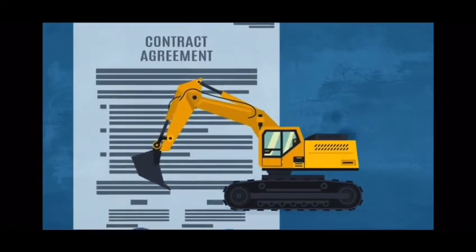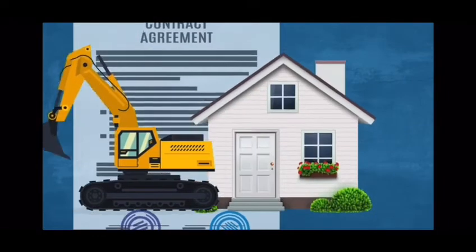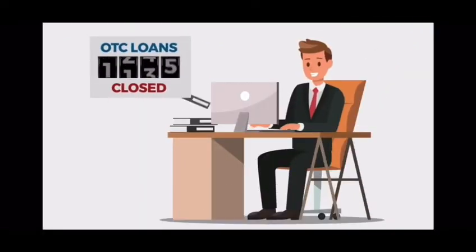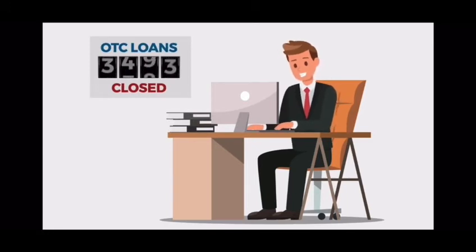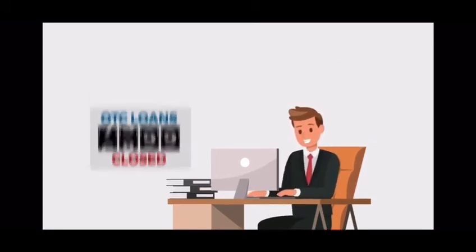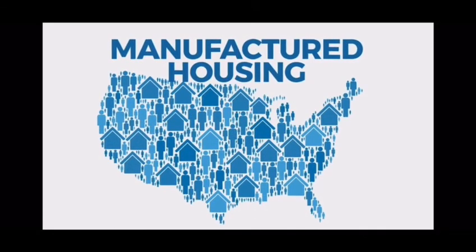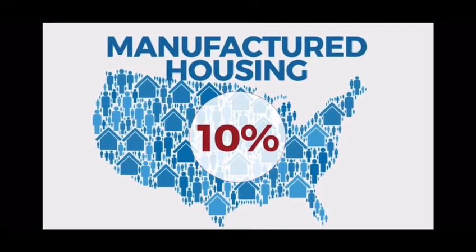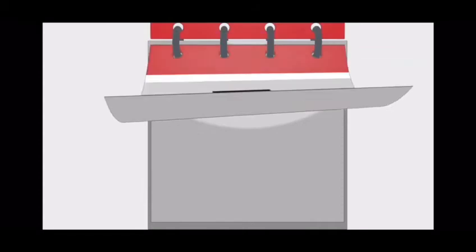With OTC loans, the initial construction loan converts to a permanent mortgage when the home is ready to be occupied. This is good news for you — it can help you stand out in the market and tap into new opportunities like the manufactured housing market, which currently represents 10% of all new single-family home starts.